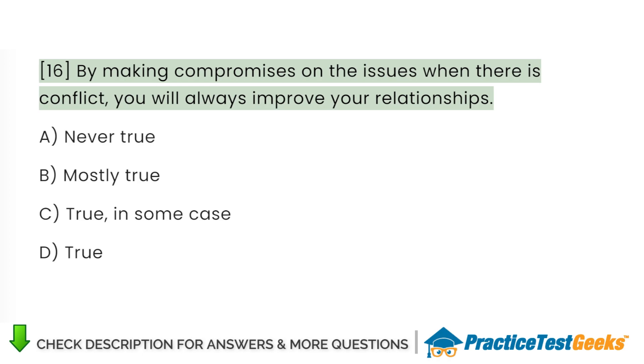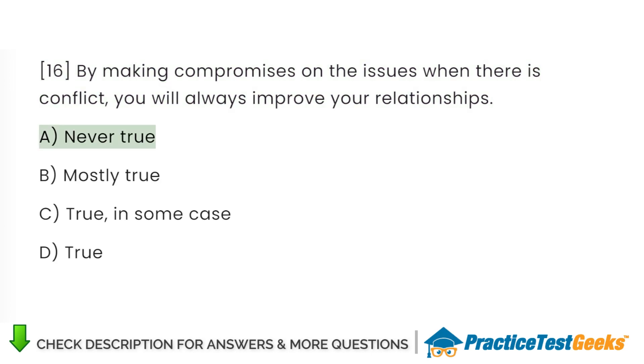By making compromises on the issues when there is conflict, you will always improve your relationships: A. Never true. B. Mostly true. C. True in some cases. D. True.